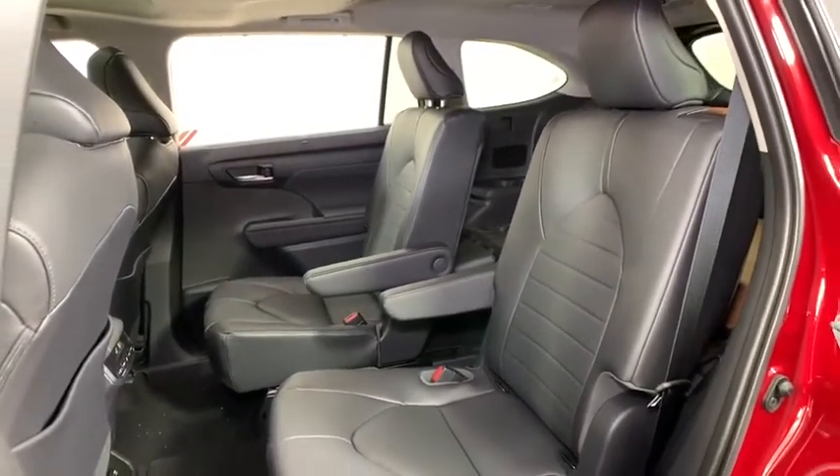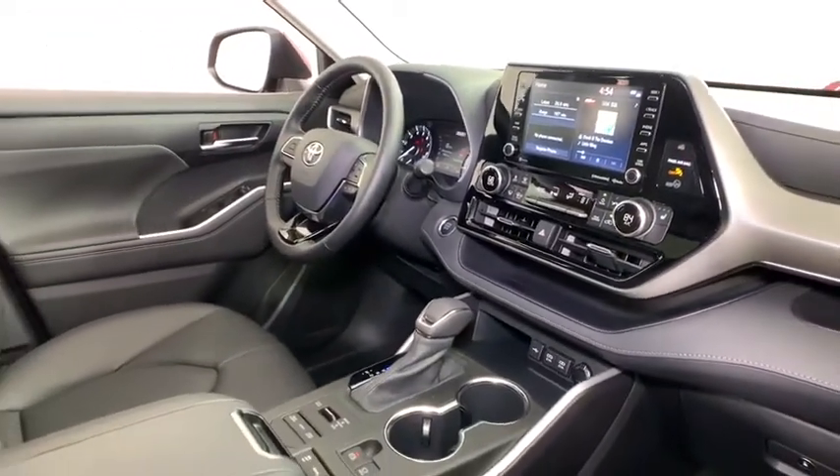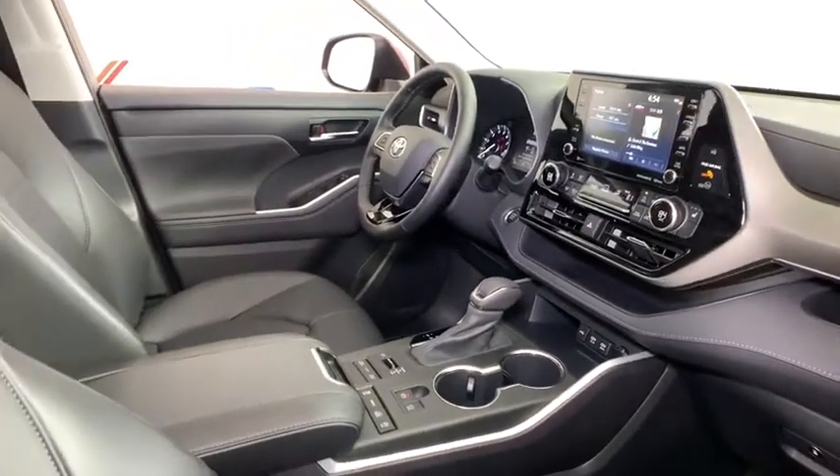Brake assist, power moonroof, panic alarm, overhead console. Is love at first sight really possible? Let us know when you stop in.